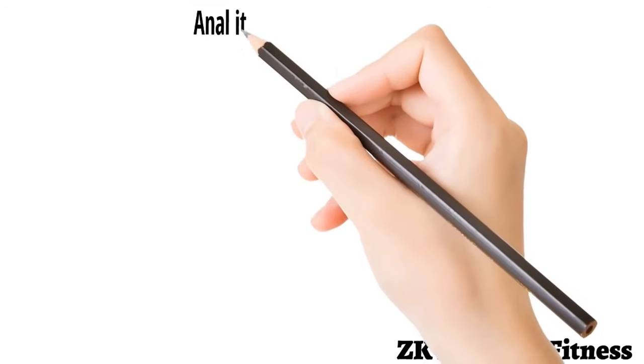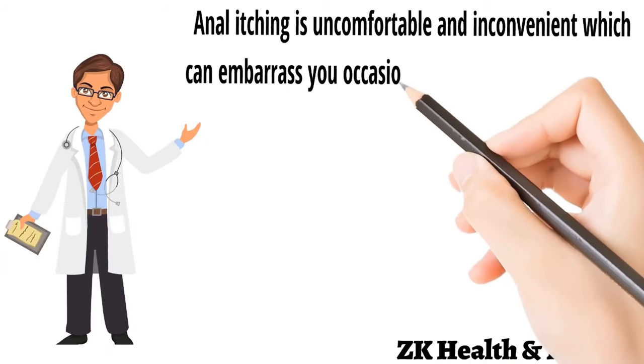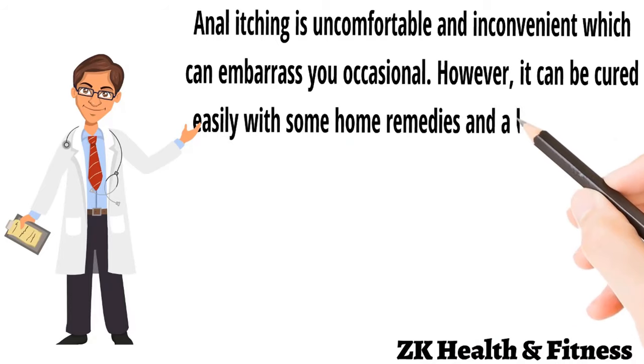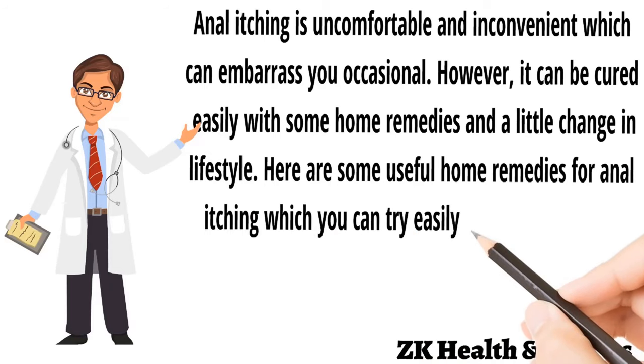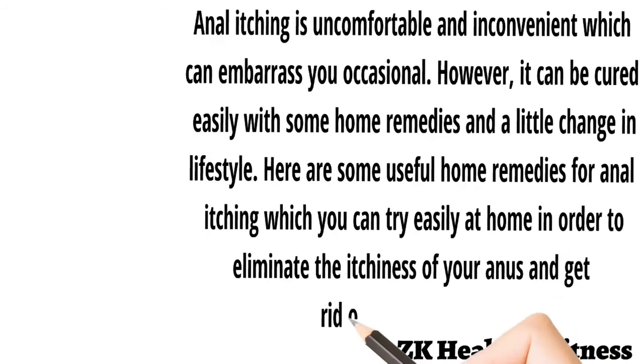Anal itching is uncomfortable and inconvenient which can embarrass you occasionally. However, it can be cured easily with some home remedies and a little change in lifestyle. Here are some useful home remedies for anal itching which you can try easily at home in order to eliminate the itchiness and get rid of the discomfort.